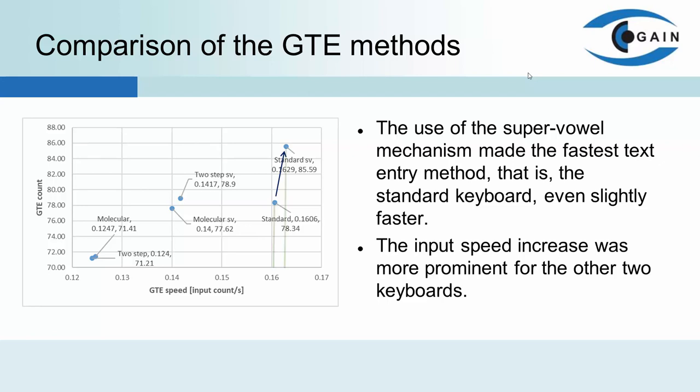The use of the SuperVowel mechanism made the fastest text entry method — that is, the standard keyboard — even slightly faster, but the difference is not statistically significant. The input speed increase was more prominent for the other two keyboards, but still only by several percent. Hence, it may be concluded that the use of SuperVowel affects the text entry speed, and thus hypothesis number one has been formally confirmed, but the change is not large enough to be of practical importance.